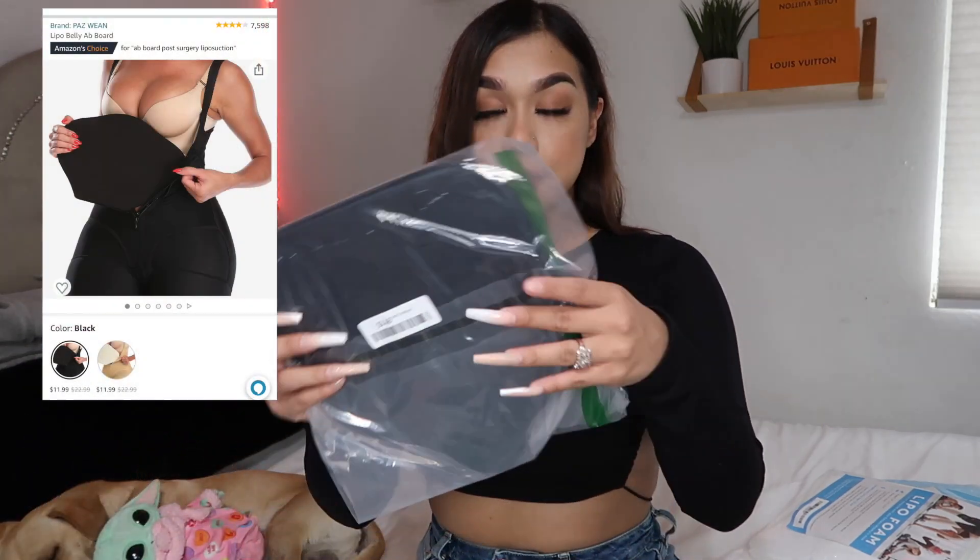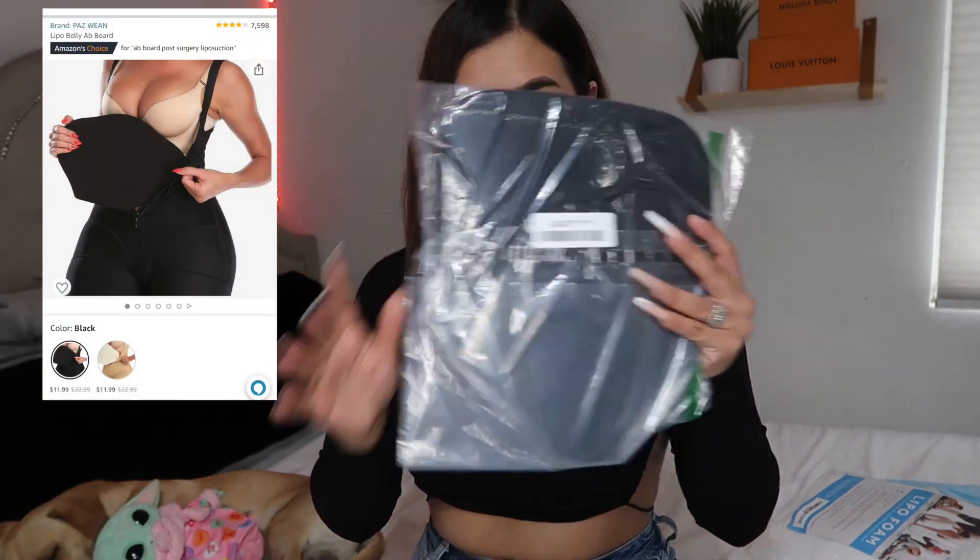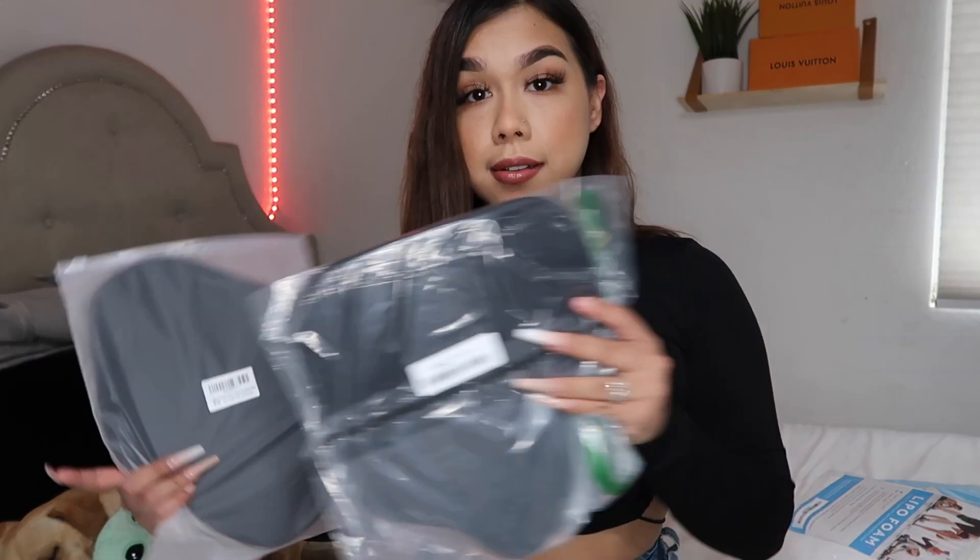The next items I got are pads. Basically, under your faja you put one in the front and one on the back to help keep that waist snatched after surgery. I got two of each just in case they get messed up, because I know a lot of blood will come out from your incisions after surgery. I'm getting double of everything to be prepared and prevent having to wait for new shipments.